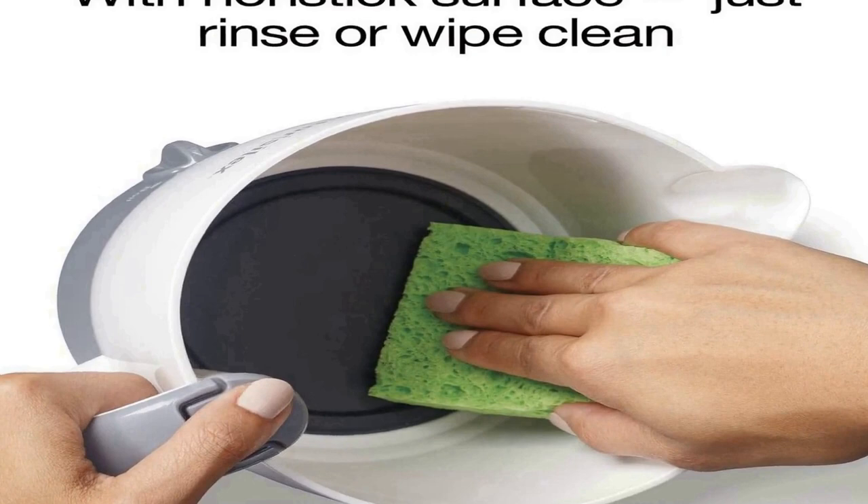Easy to clean — the inside of the Proctor Silex hot pot has a non-stick surface; just lift the removable lid and rinse or wipe clean. Adjustable heat makes it easy to go from boiling water quickly to gently warming milk by turning the control knob. The removable lid makes filling convenient, and the soft grip handle is comfortable to hold while pouring.